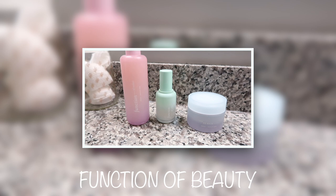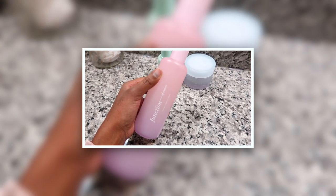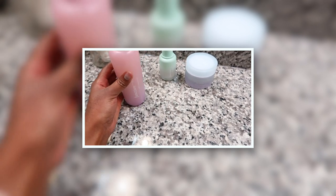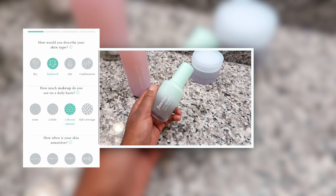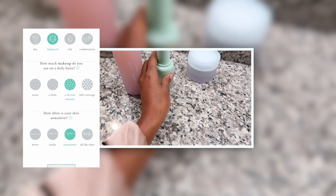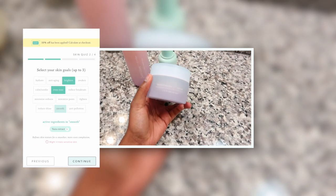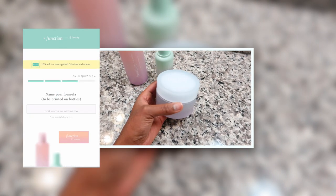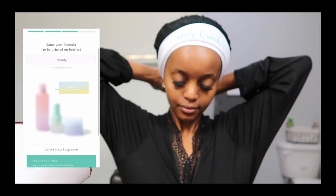Now it is time for skincare. Thank you so much Function of Beauty for sponsoring this video! If you haven't heard of Function of Beauty, it's a skincare line that personalizes and customizes your ideal skincare. All you have to do is take a quick quiz that describes your skin type, goals, and preferences based on makeup usage and skin sensitivity. You can also choose fragrance or no fragrance, which is a big plus.